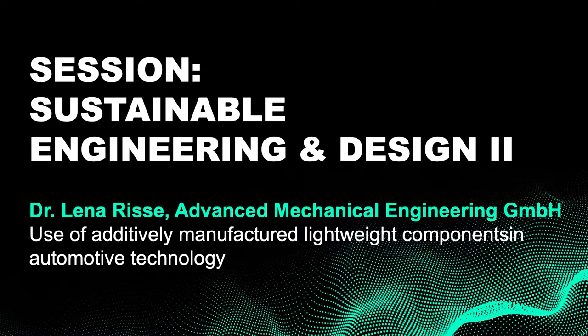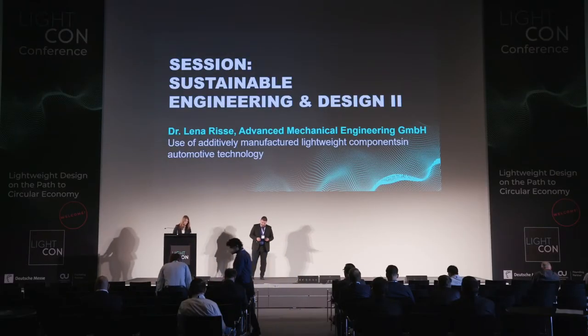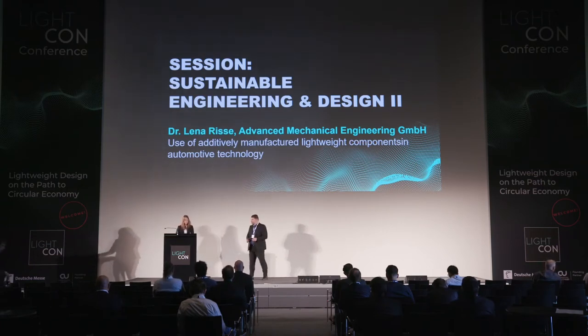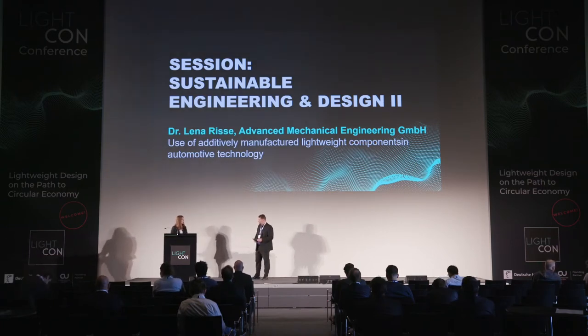This is Dr. Lena Risse. She is Head of Engineering at Advanced Mechanical Engineering GmbH. Her presentation is titled 'Use of Additively Manufactured Lightweight Components in Automotive Technology.' Ms. Risse, the stage is yours.